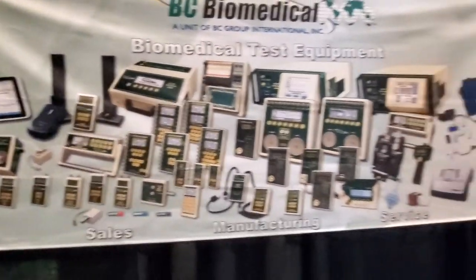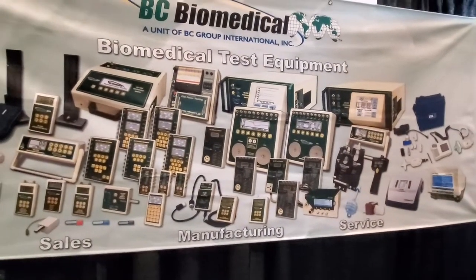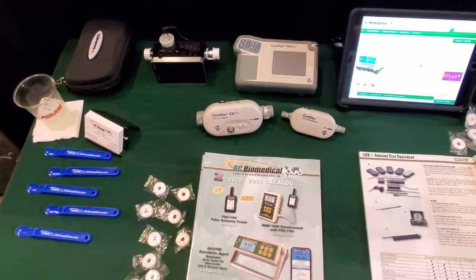This is the BC Group full lineup. Remember, these guys don't just sell stuff — they also service it. At the same time, they have a whole lineup of new devices.